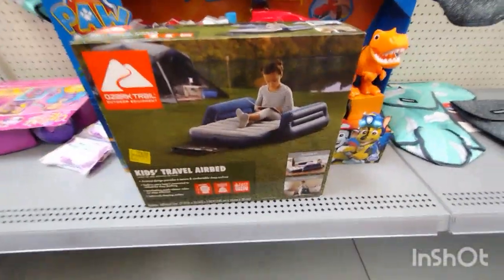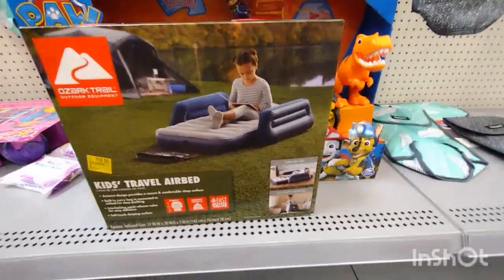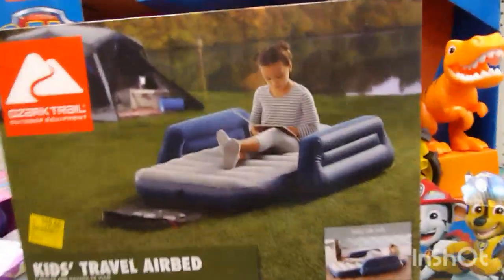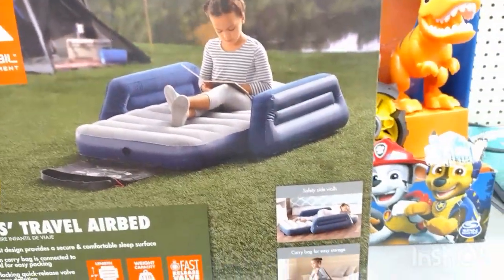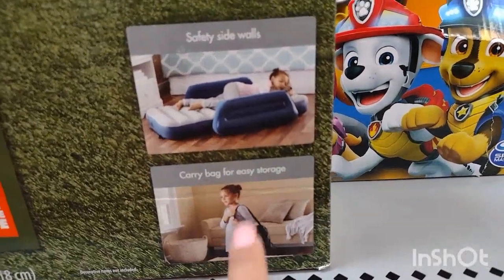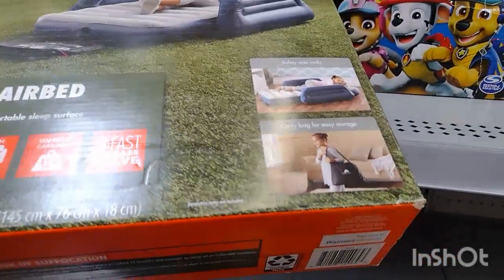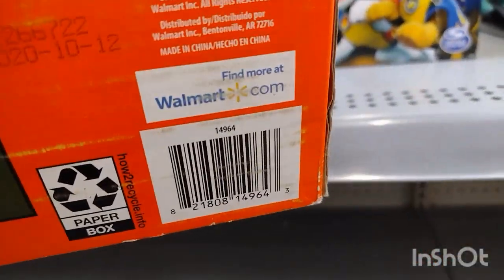It looks like they have this mattress here for $19.00 — this is the Ozark Trail kids' travel air bed. This is pretty nice — this is what it looks like for the kids. You can carry it in a bag for easy storage as well. Here's a barcode for this one.